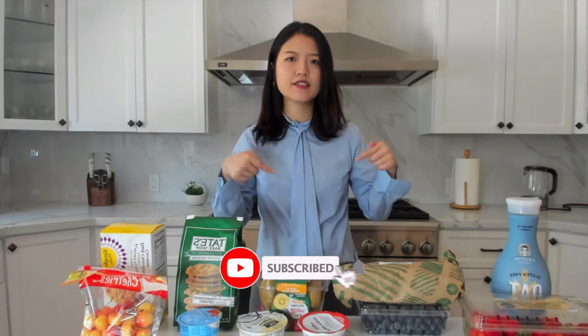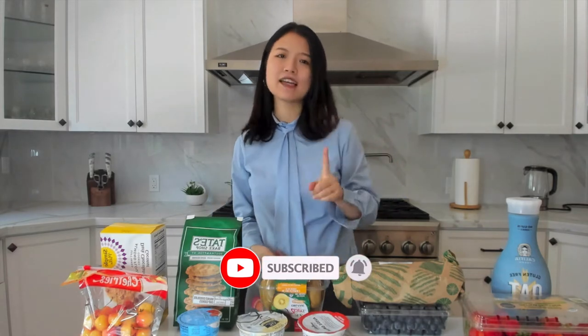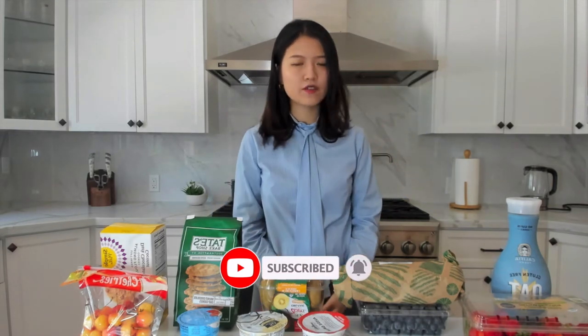If you're new to this channel and you want to know more ways to save as well as better manage your personal finance, make sure you hit the subscribe button and like this video if you want to see more content like this.